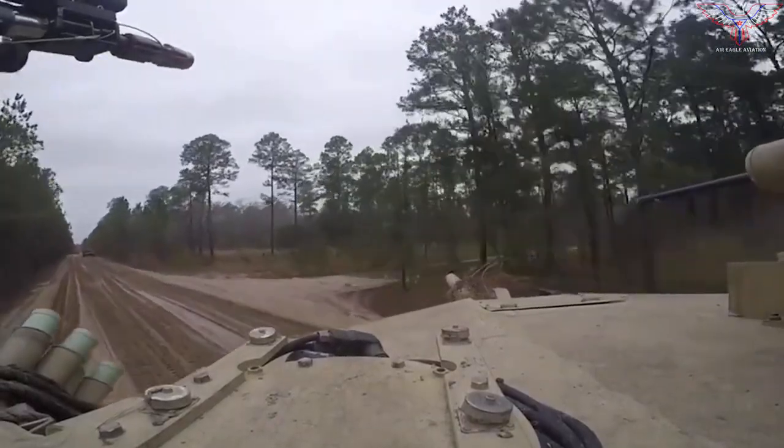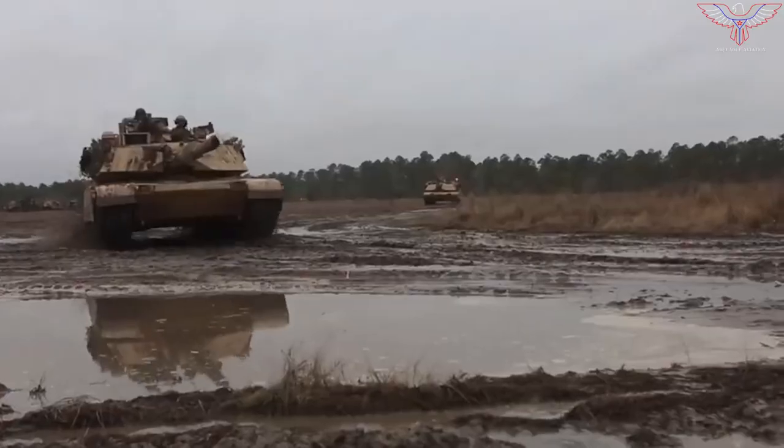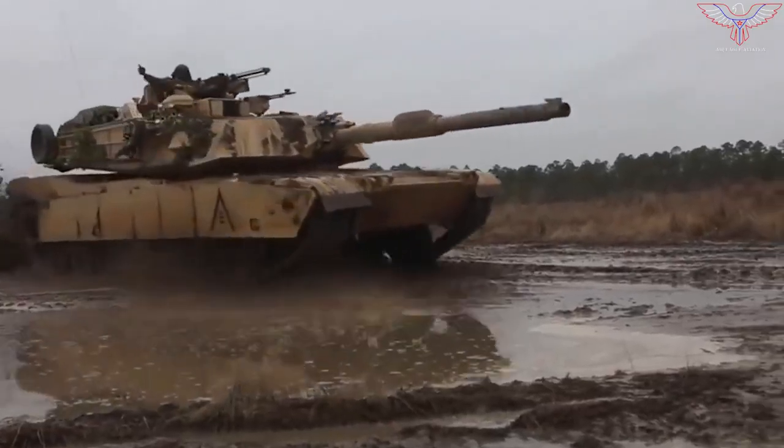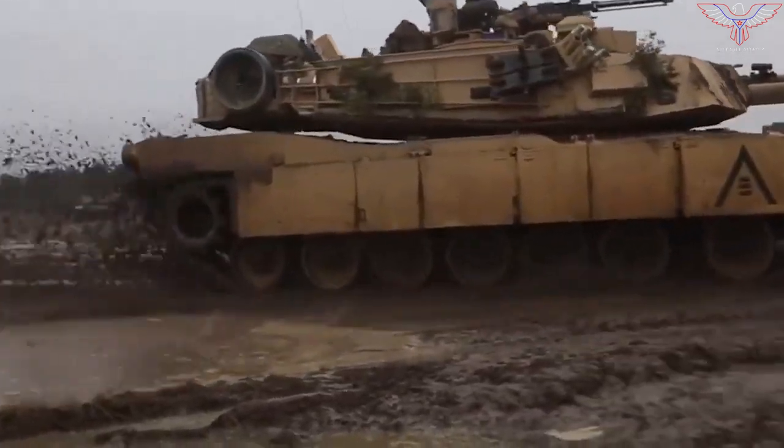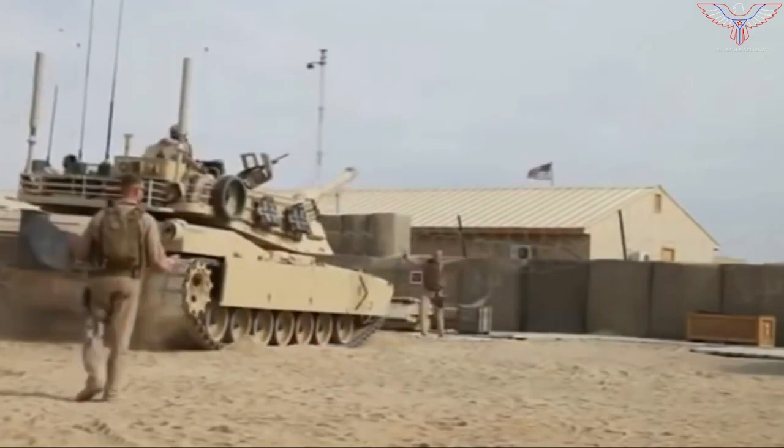Currently in development, the M1A2C can accommodate any mature technology the Army deems operationally relevant. The new tank armor offers more power, better diagnostic systems, and data-link-compatible programmable ammunition types. The Army states the latest version of the M1 is arguably the best tank in the world.